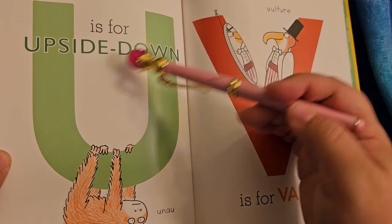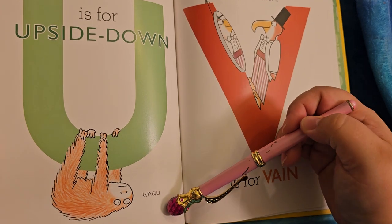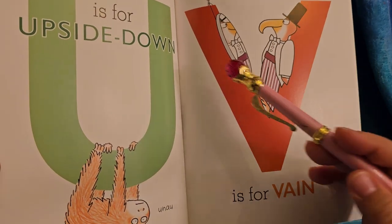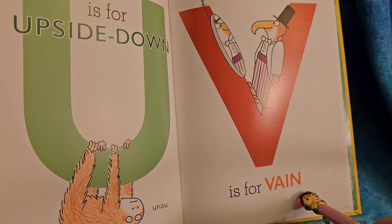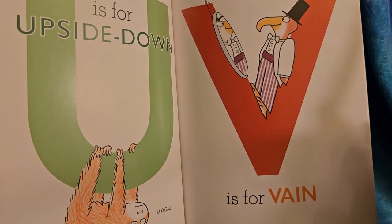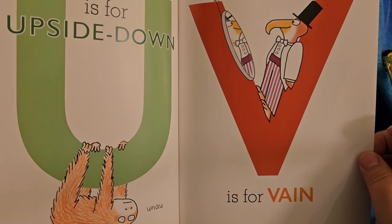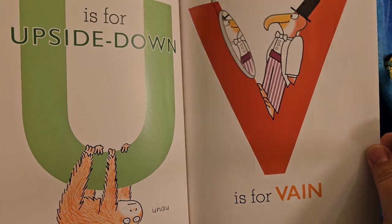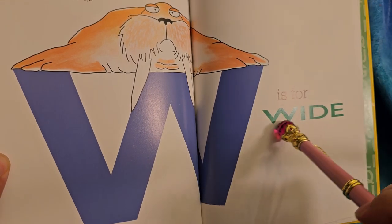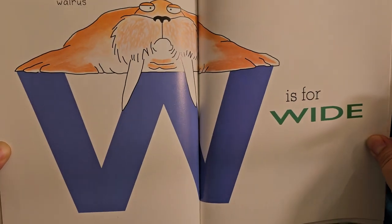U is for upside down — he's upside down! V is for vain. The vulture is being vain. What it means to be vain is to be overly concerned with your appearance, thinking you are just so gorgeous — so obsessed with it. That is vain, or vanity. W is for wide. See how wide the walrus is? Stretch, stretch, stretch — she's a whole two pages.